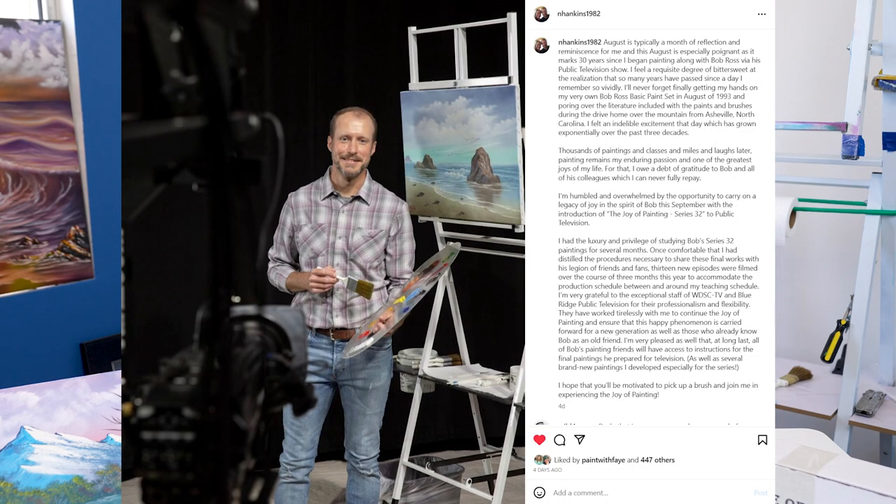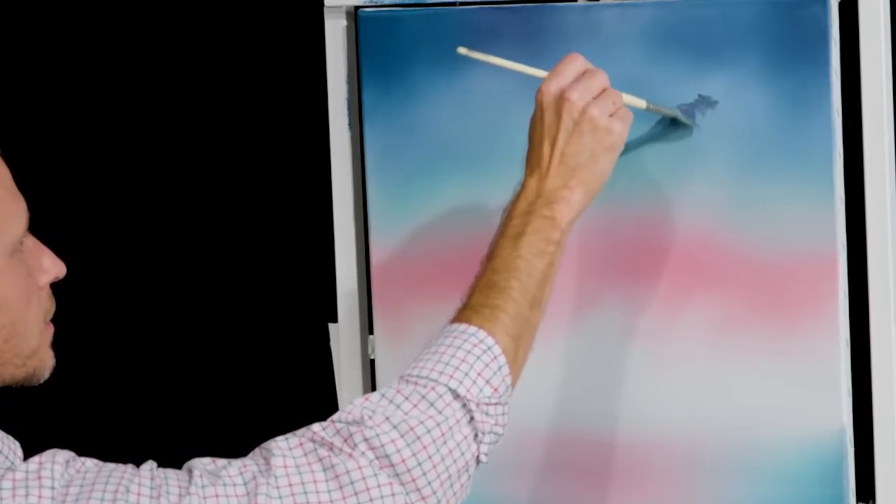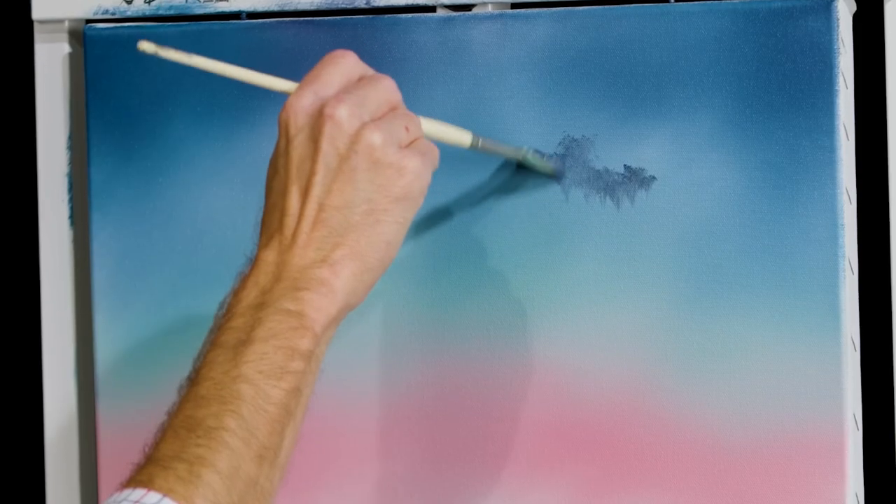The important thing that Nick posted in this very long post — I'll put it down in the video description if you want to check it out — is what I'm going to paraphrase here: Nick is going to continue on the tradition of the Joy of Painting.